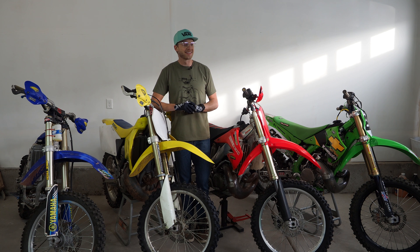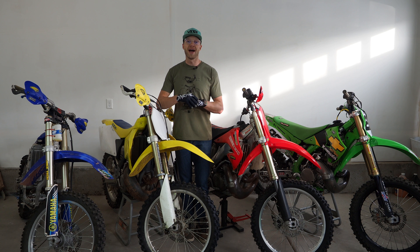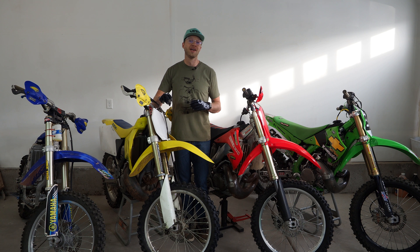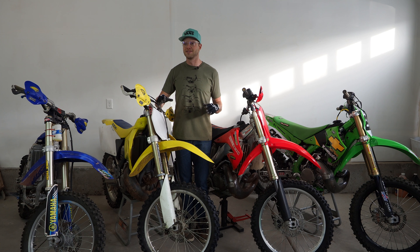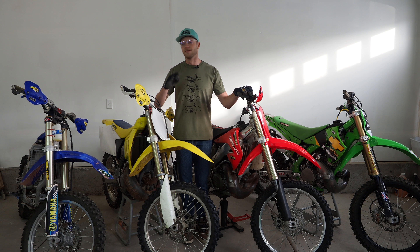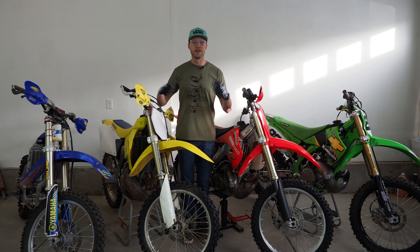Now to go a little bit deeper into the project — this isn't just going to be me evaluating these bikes. I'm actually turning this into a pro rider shootout. I'm going to have four riders total, and three of the riders are going to be pro riders who are going to be evaluating these bikes, so these two-strokes are going to be screaming when they ride them.